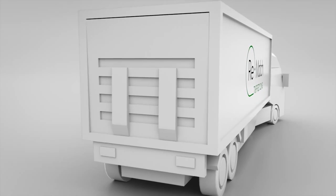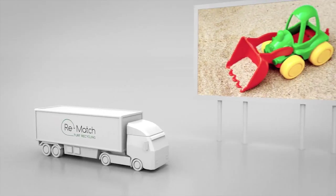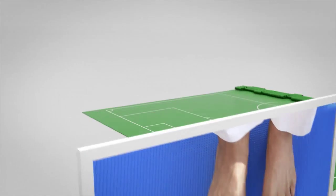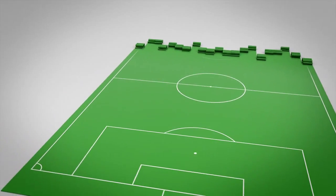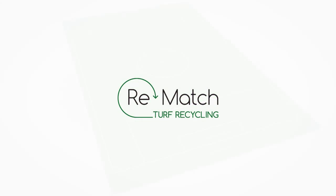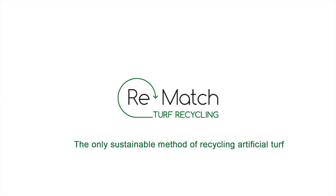With the Rematch method, the entire artificial turf system is recirculated — nothing is wasted. The clean components from Rematch can instead be reused in a lot of new everyday products, including, of course, new artificial turf. With Rematch, you choose a sustainable solution for this generation and for generations to come.